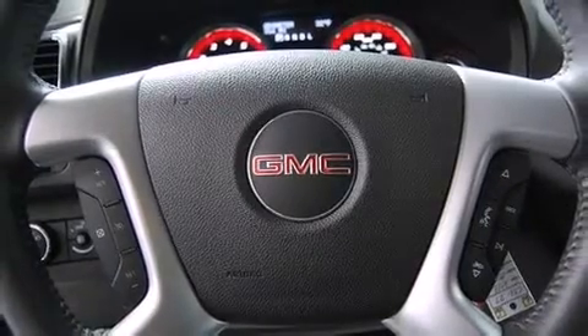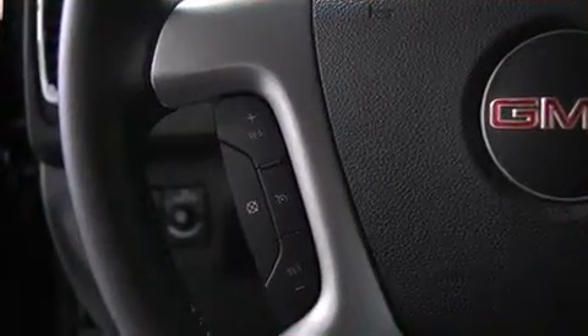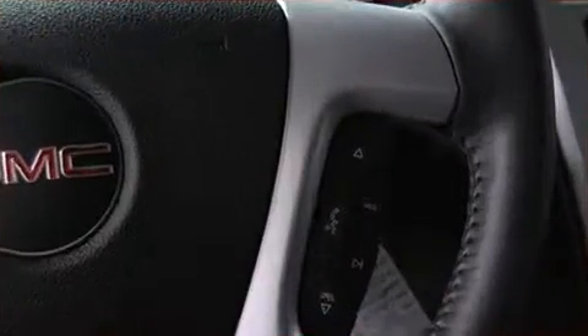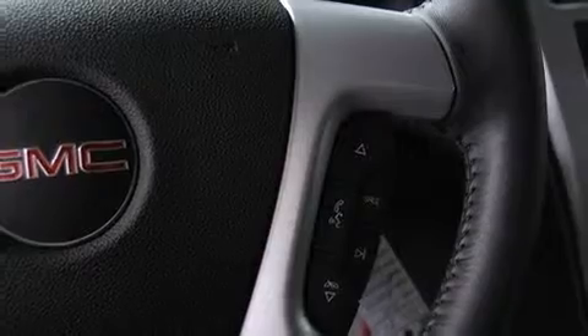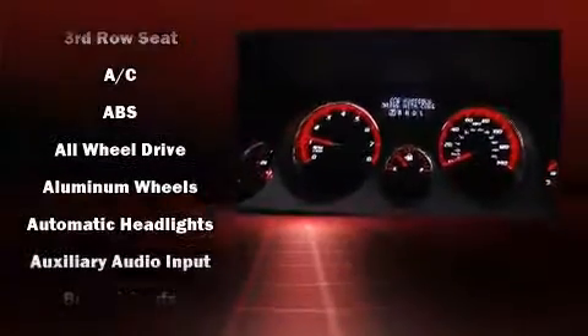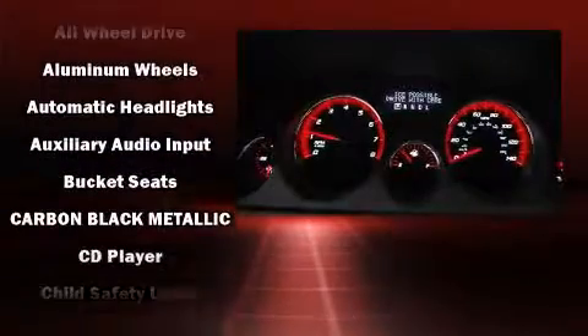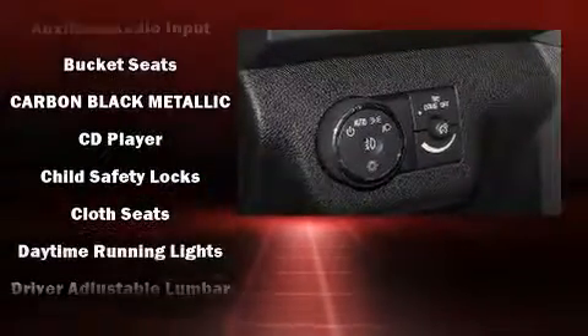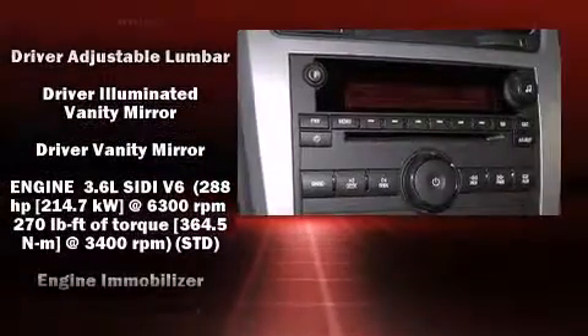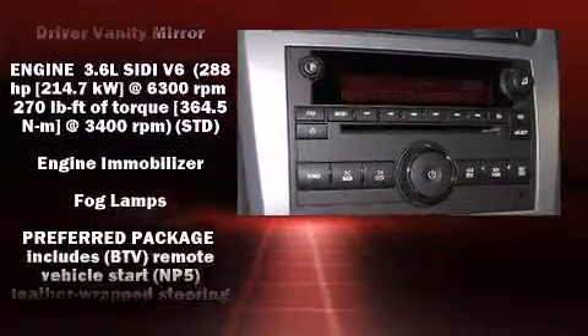Audio features include a CD player with MP3 capability and six speakers providing excellent sound throughout the cabin. Passenger security is always assured thanks to various safety features such as head curtain airbags, front and side impact airbags, traction control, brake assist, a panic alarm, OnStar, and four-wheel disc brakes with ABS.